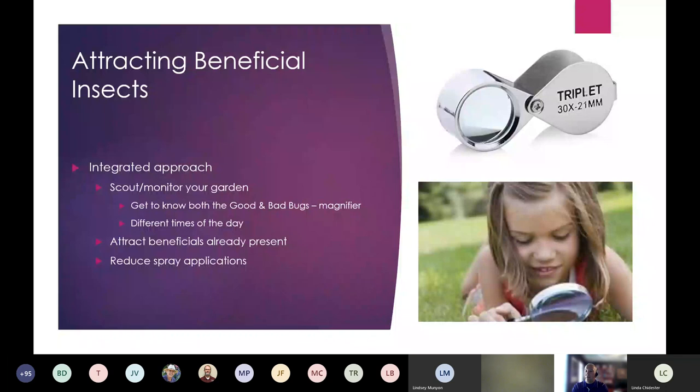We want to attract beneficials that are already present. There are plenty of beneficial insects in the area; we just want to provide an environment where they'll be happy, stay, and keep pests at bay. This integrated approach allows us to reduce spray applications dramatically. It may only be a spot spray, and you may be able to use a softer chemical like a horticultural oil or soap. You don't have to nuke everything — just do a spot spray to get the population down to where beneficials can more easily manage it.